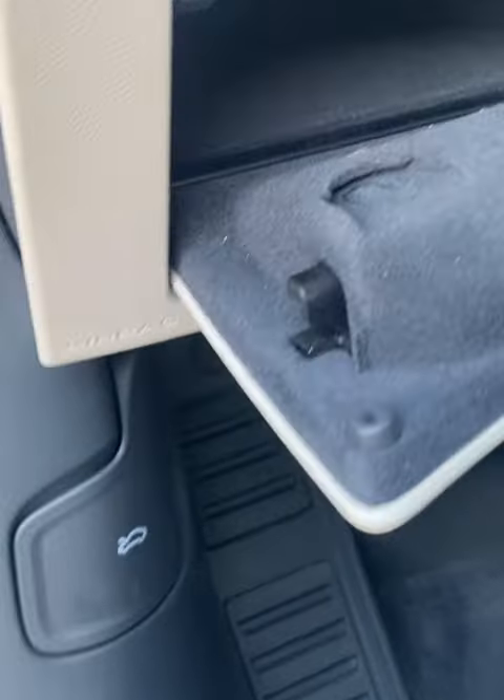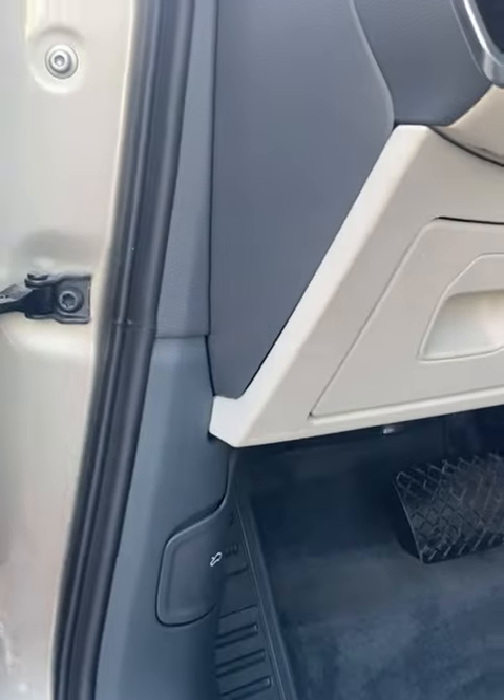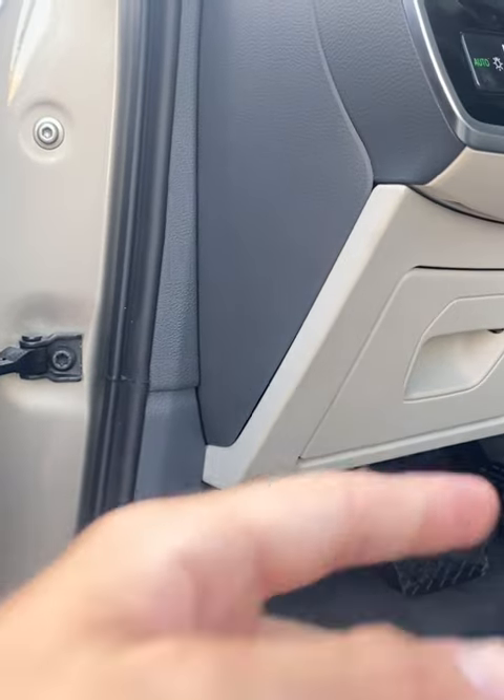Get this little pocket right here where you can actually store something pretty deep in there. Got a really cool fishing pole that's collapsible — you can put it in there.